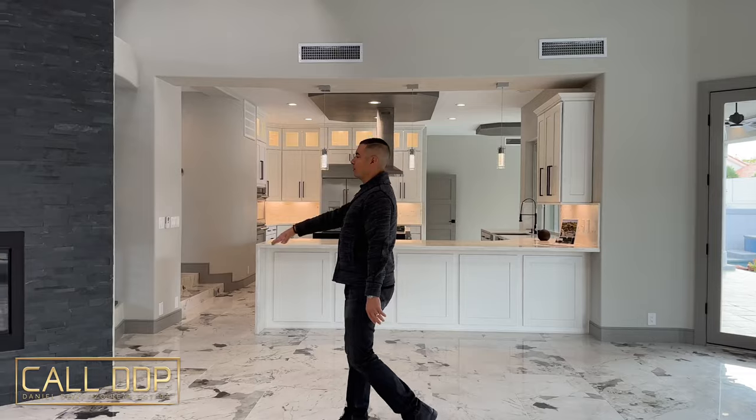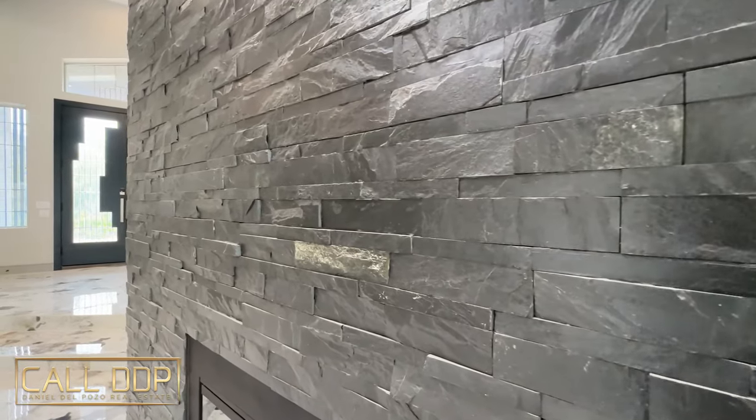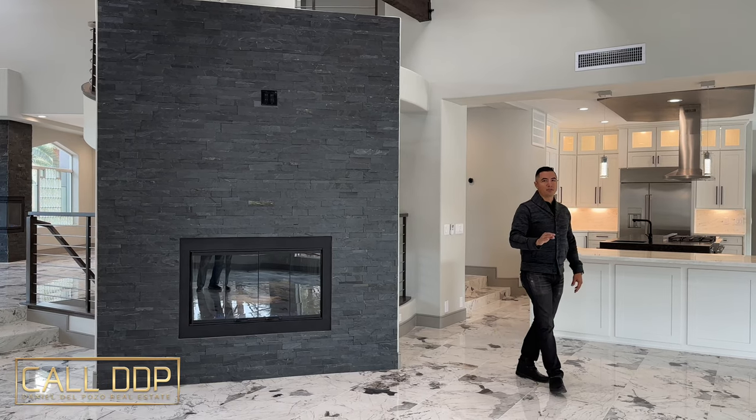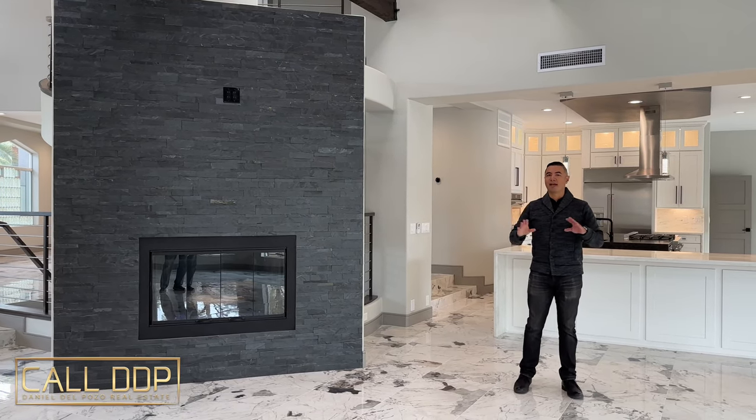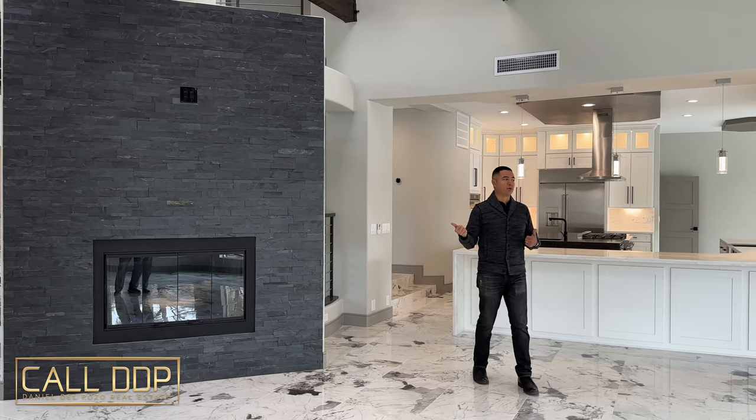Then for the living room we have the second fireplace with a stacked stone wall. It's already plumbed for power. This house is smart to the gills — you have smart everything, designed specifically to have power where you need it, including where the TV should go as well.